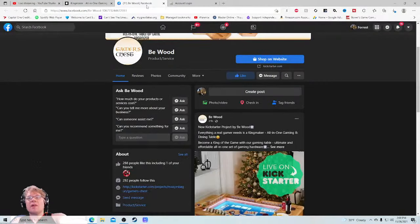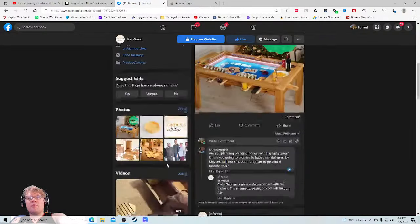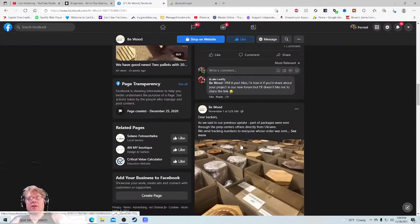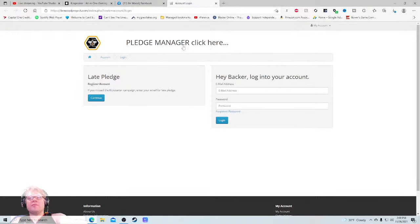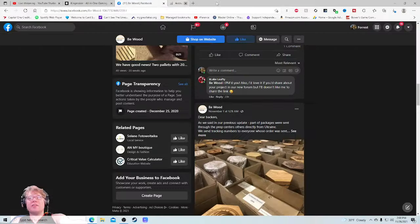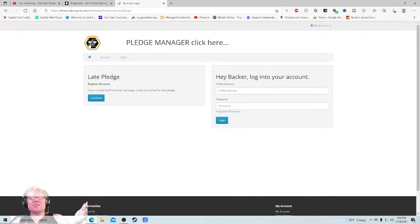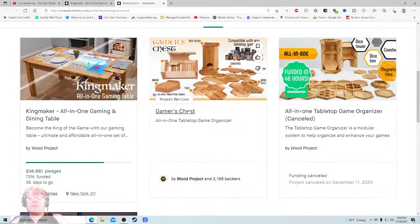I didn't see them on Twitter. 288 people follow this. I see some products on the Kickstarter page. Pledge manager — ugh, I hate that. Why would I want to go there? That doesn't convince me of anything. Four projects created, five backed — so The Gamers Chest, yeah, I did a video for that. It was canceled, they relaunched and it was a big success.